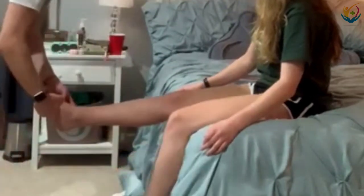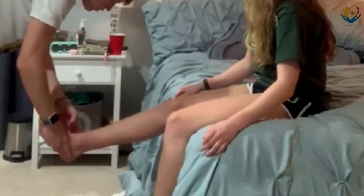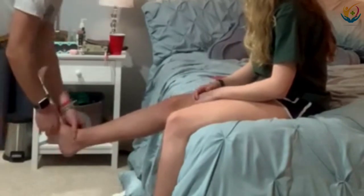I'm going to check for edema using my finger. Press the ankle for five seconds. It returns to the same color in a couple seconds, so that's good.